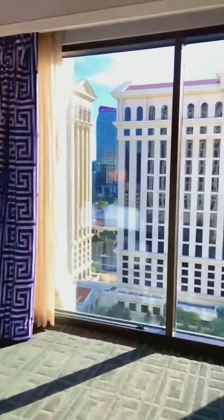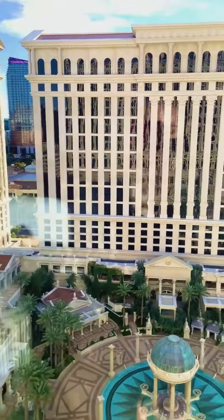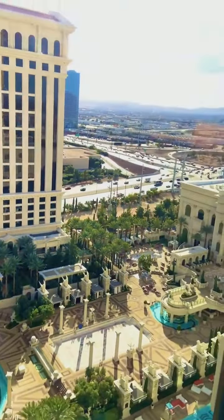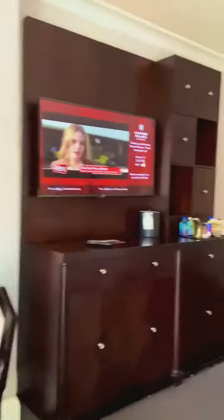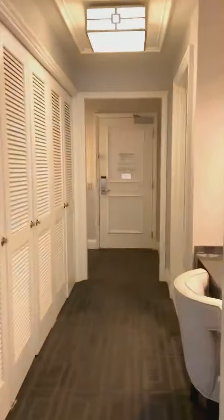Here's the view. That's the view. The pool's view of our room. And you guys go show the bathroom. Here's the bathroom.